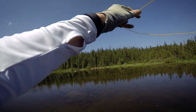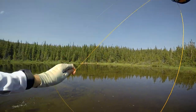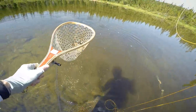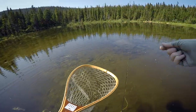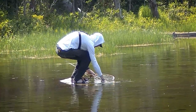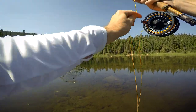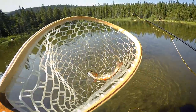Oh my goodness, this is a beautiful fish. The colors on this thing — oh, you are just beautiful. Look at you. A little brookie on. Look at that chubby. Again, not big but super pretty.